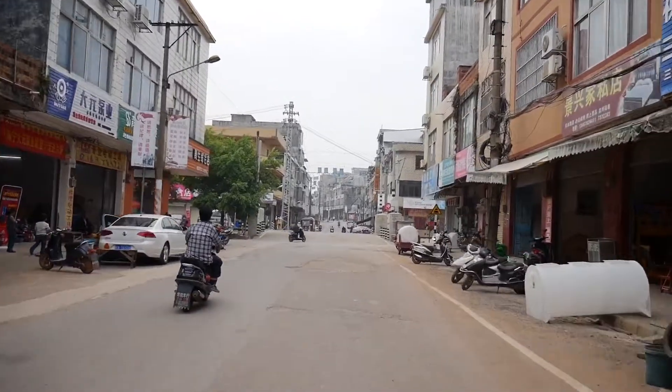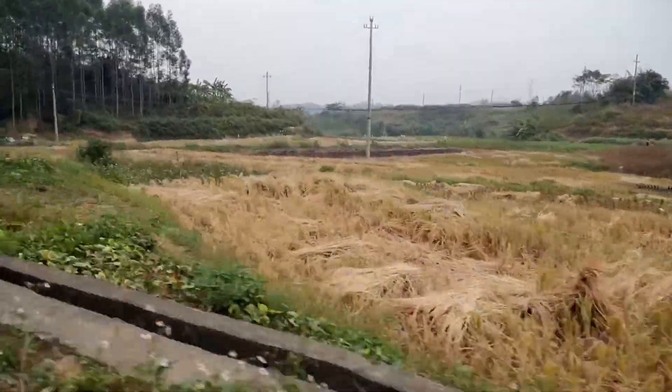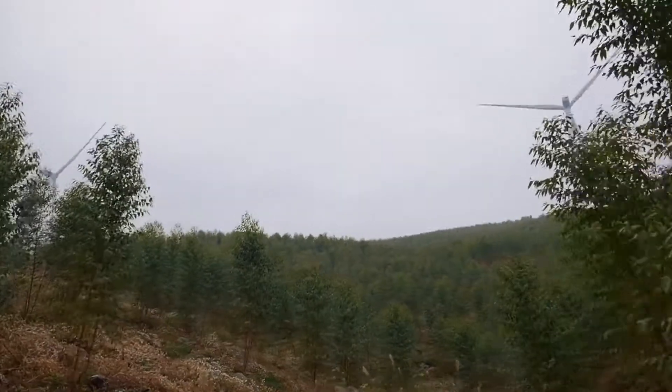What is this town called? Liu Jin. So it's just a little over an hour out of Naning, depending on if there's road construction. We can see the windmills in the distance now, and it's probably like a half a mile or a mile up the hill.